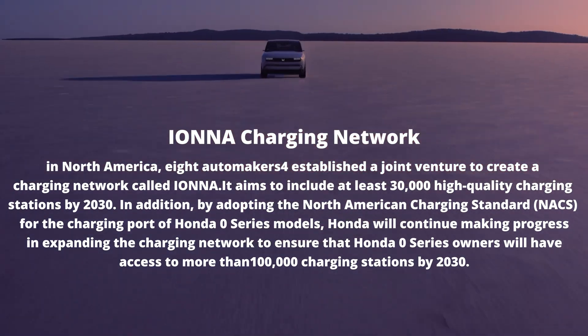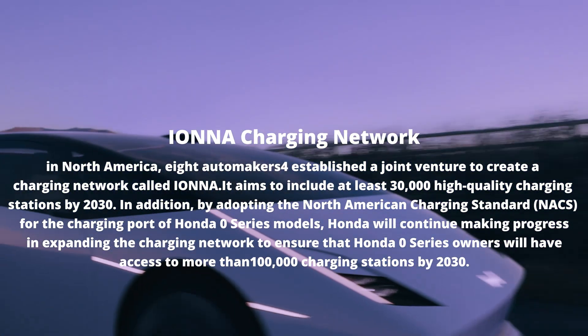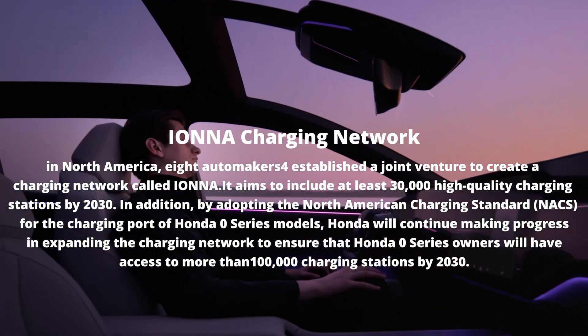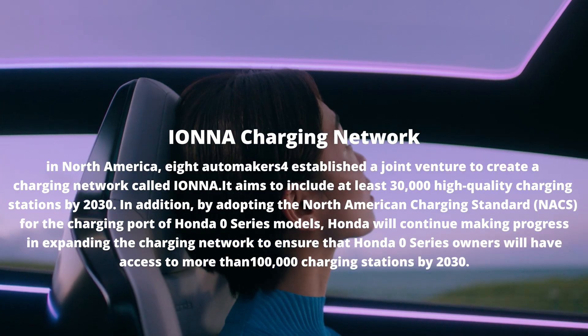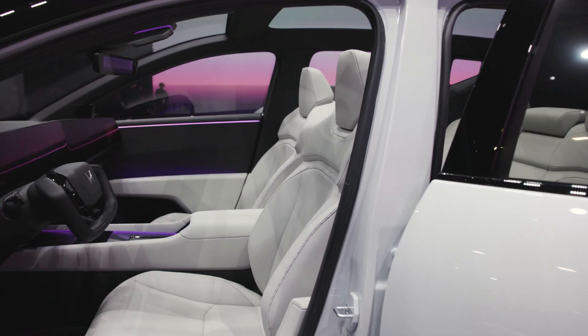Honda's also working on the big picture. They're teaming up with other automakers to roll out 30,000 charging stations by 2030. Plus, these cars will come with smart charging features — charge up during cheap hours and even send energy back to the grid. Saving money? Yes, please.